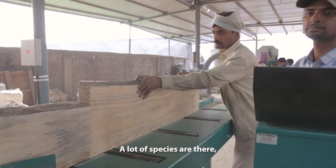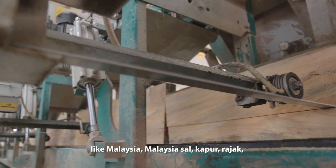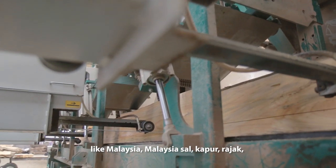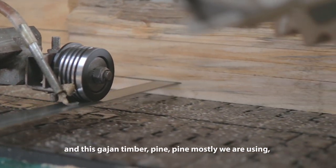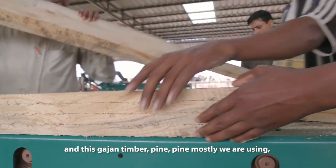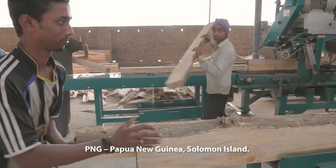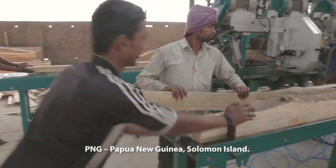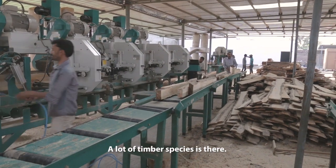There are a lot of species — like Malaysia Sal, Kapoor, Rajak, Gurjun timber, and pine. Pine is mostly what we are using. Now we are importing from PNG — Papua New Guinea — and Solomon Islands. So there are a lot of timber species available.